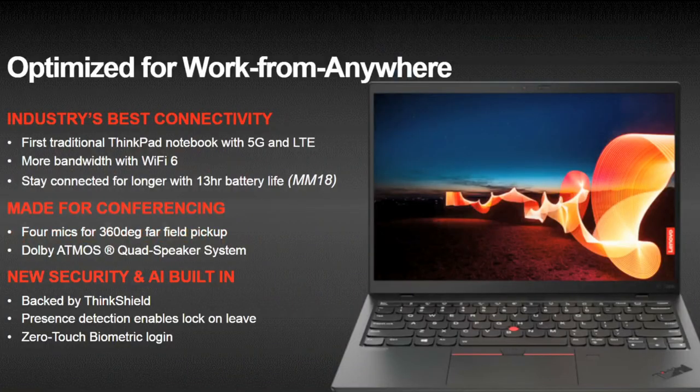The X1 Nano should also be good for media consumption as it has four Dolby Atmos speakers, as well as four noise cancelling microphones on the top bezel that will offer 360 degree pickup, making it perfect for video conferencing. Like the X1 Fold, it will be the first traditional ThinkPad notebook with 5G and LTE connectivity, plus of course it will have Wi-Fi 6.